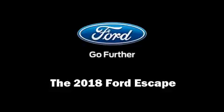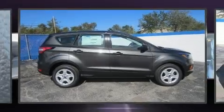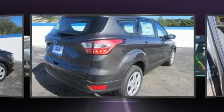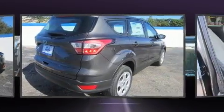Outstanding design defines the 2018 Ford Escape. It features a front-wheel drive platform, an automatic transmission, and a 2.5-liter four-cylinder engine.